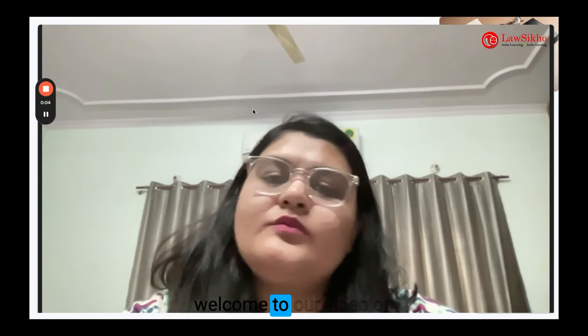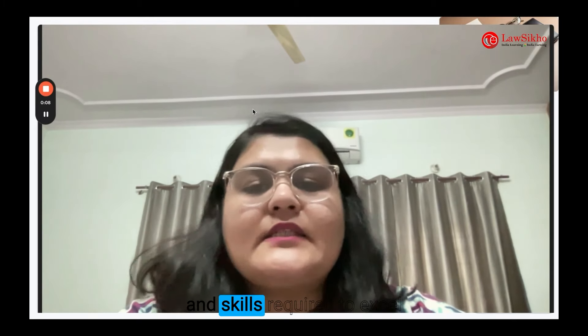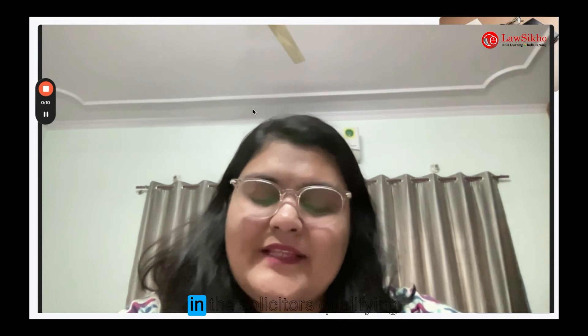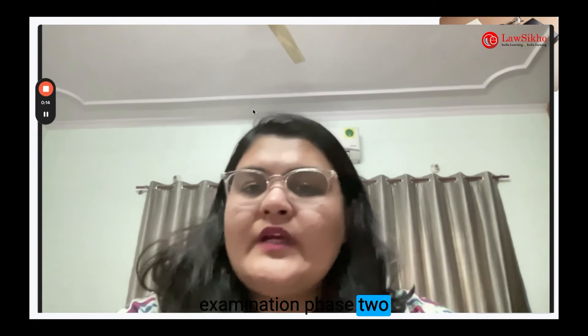Hello everyone, my name is Arbana Sachdeva and welcome to our video on understanding legal writing and skills required to excel in the Solicitors Qualifying Examination Phase 2 writing assessments.